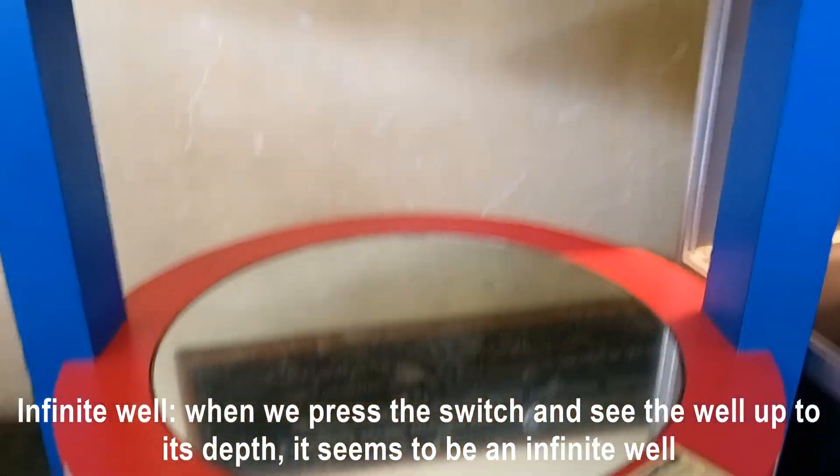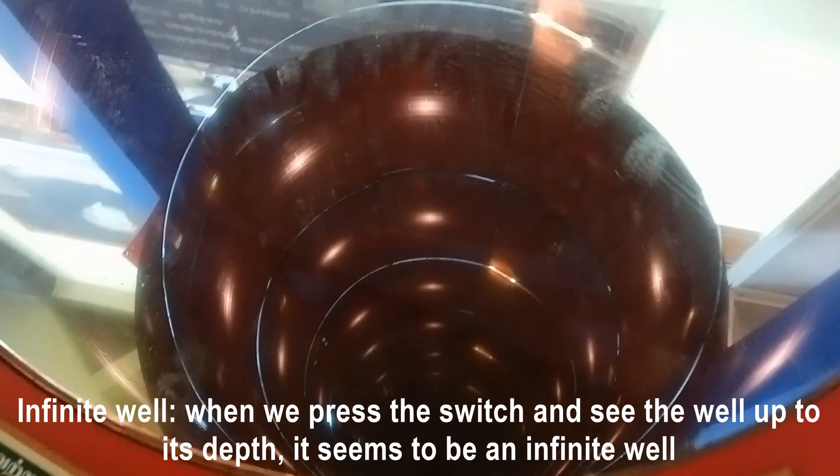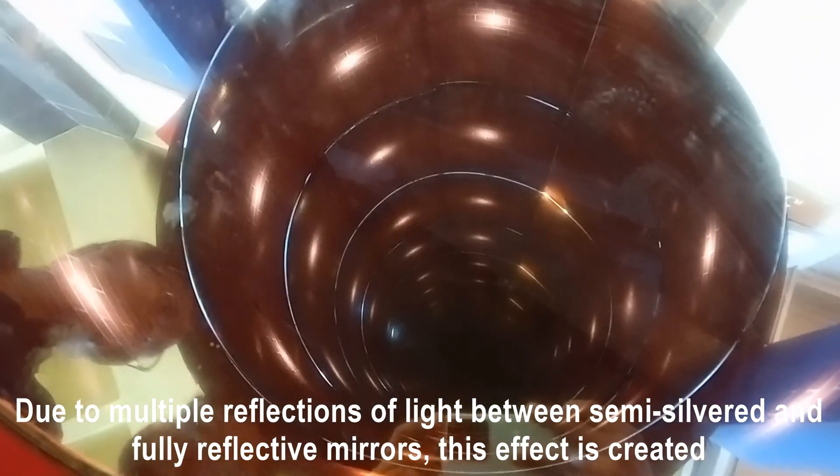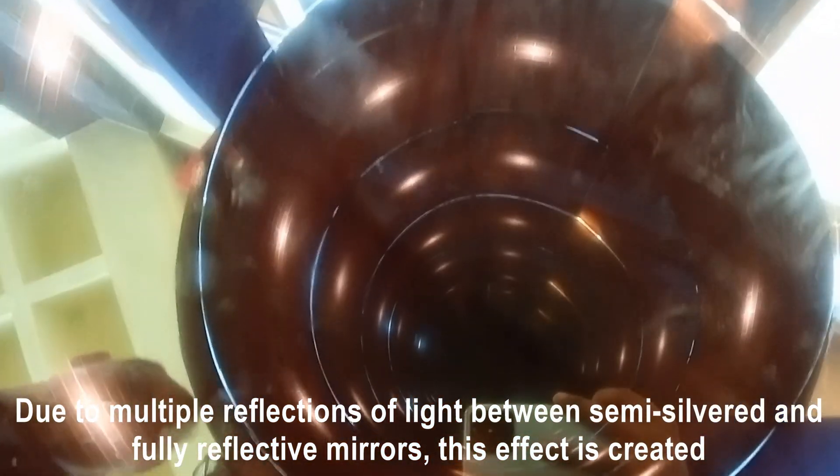Infinite well: when we press the switch and look down the well to its depth, it seems to be an infinite well due to multiple reflections of light between semi-silvered and fully reflecting mirrors, creating this effect.